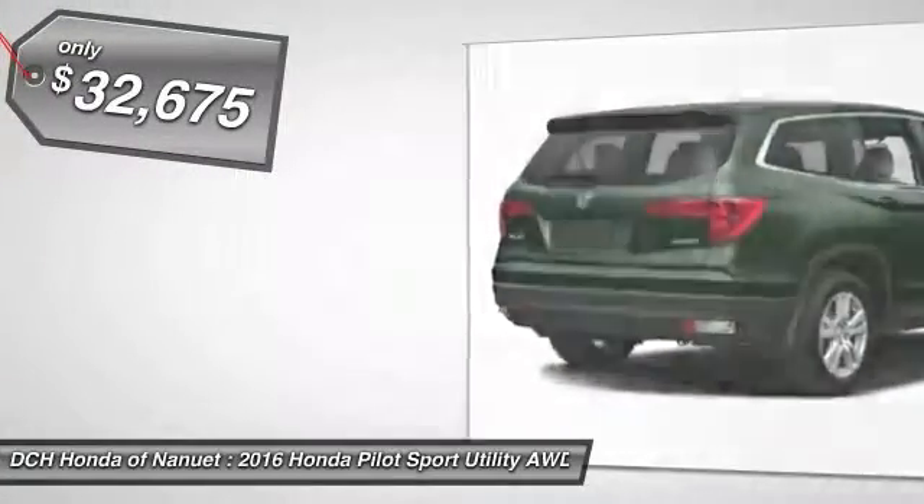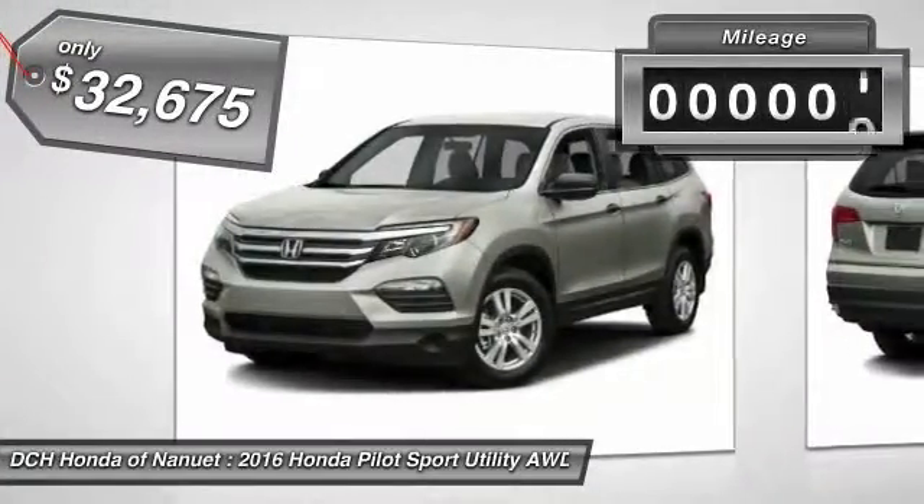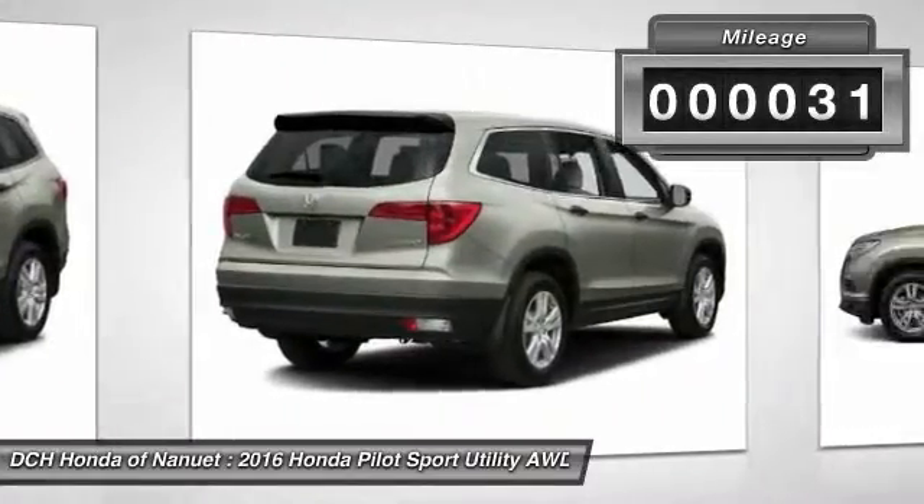And it's priced below $35,000. This vehicle has less than 100 miles.